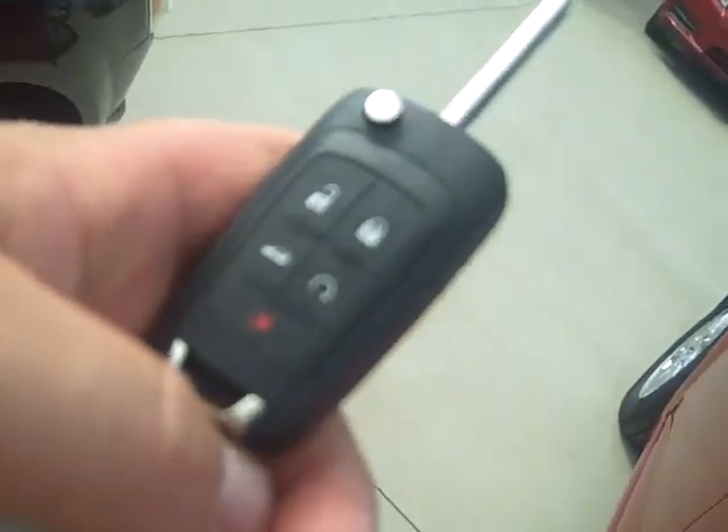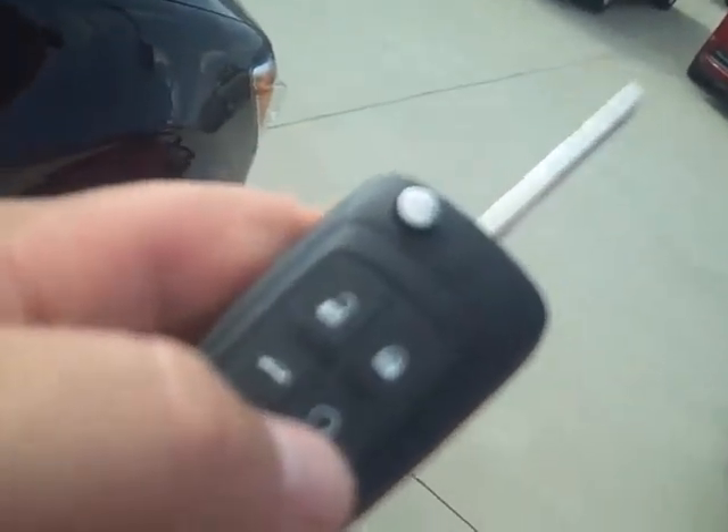And another nice thing, Rebecca, as you can see here, this is your key, which comes with your unlock and lock to your trunk as well, as well as remote start, as well as your panic alarm. So that's pretty nice with some of the weather we get.